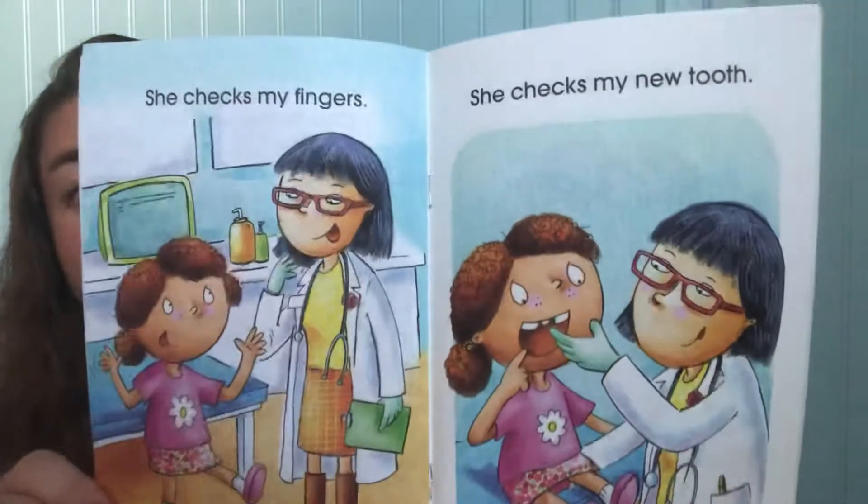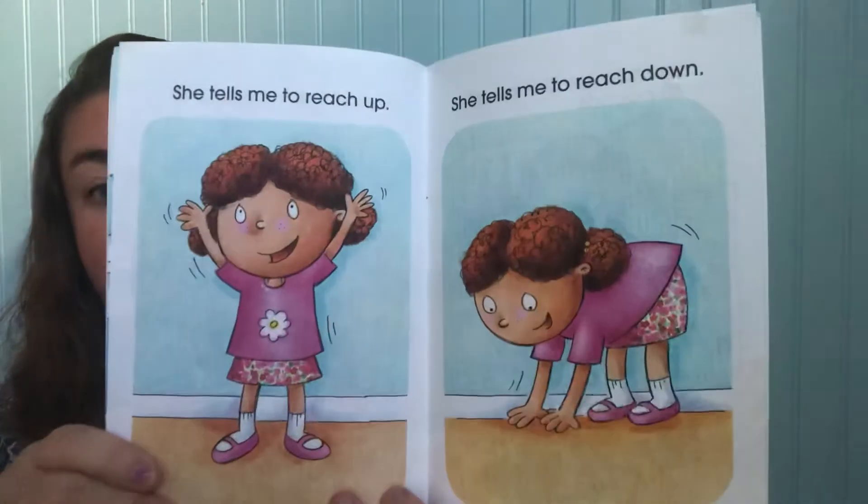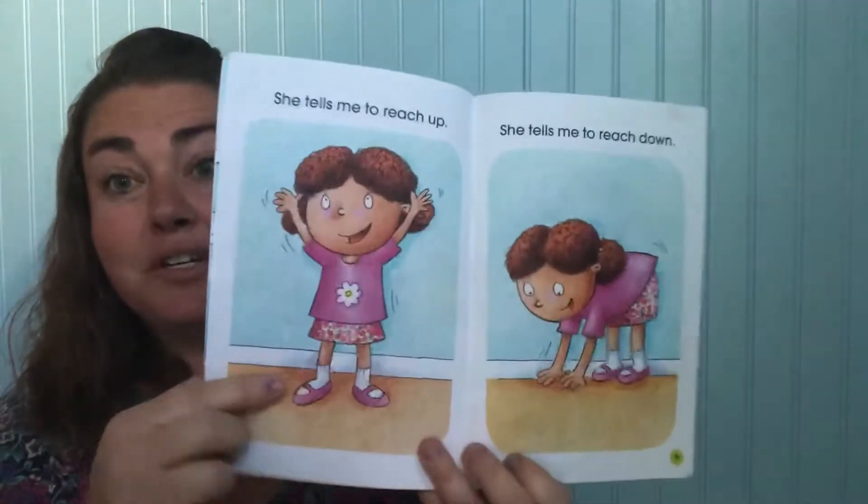She checks my fingers and she checks my new tooth. Look at that — nice new tooth in there. She tells me to reach up high and she tells me to reach down. She's touching her toes.